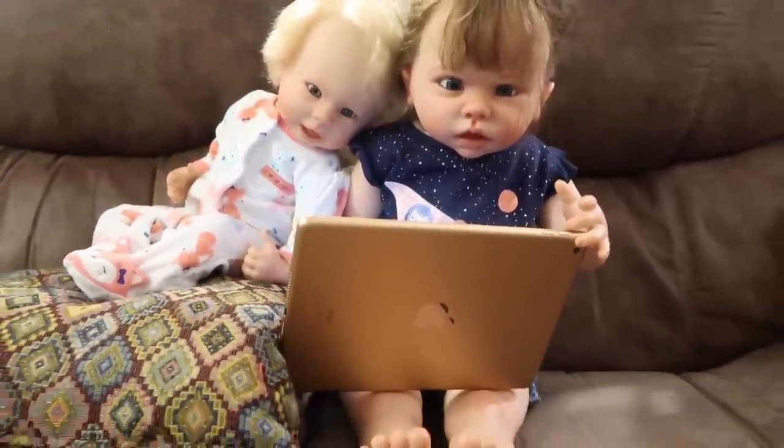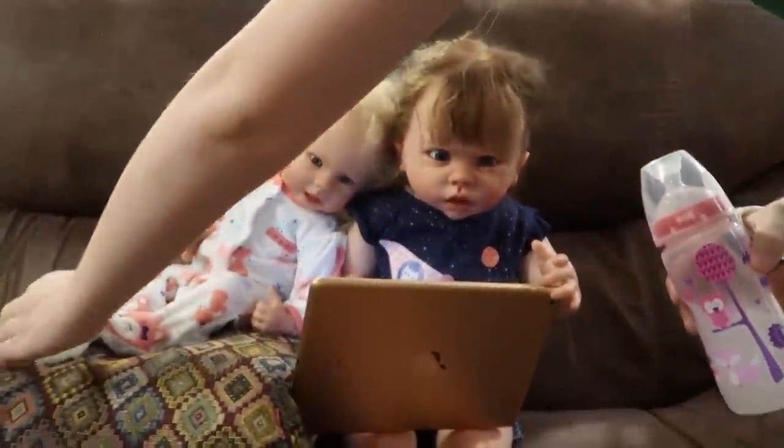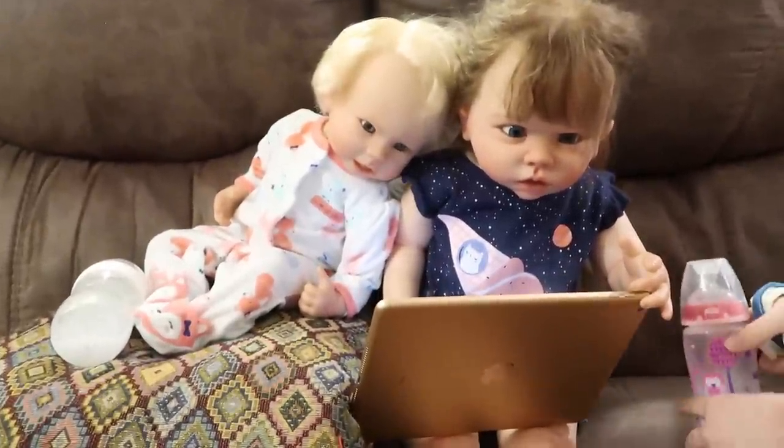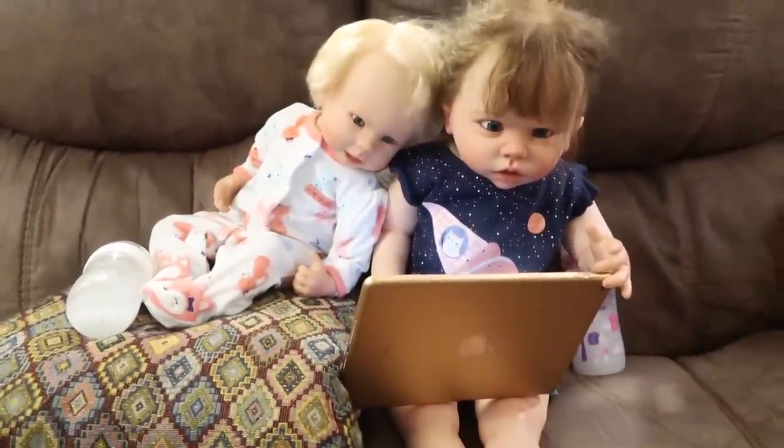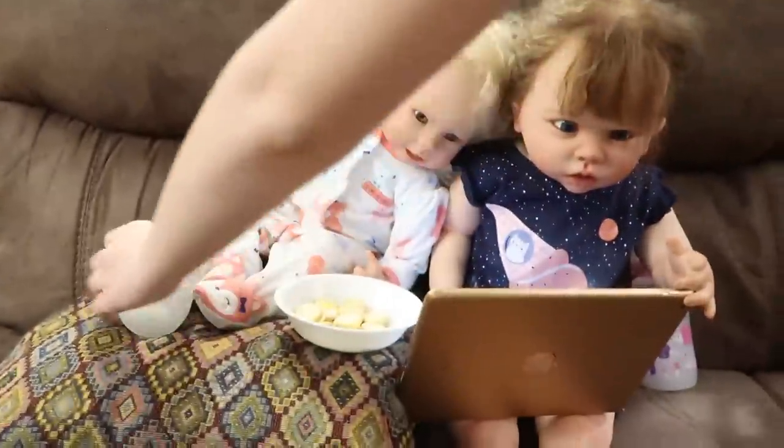I got you guys' bottles and I got you guys a snack. Here's Dee Dee's bottle and here's Paige's bottle. Here's you guys' snack — I can split them both. While Paige is drinking her bottle and having a snack, she's going to finish watching YouTube while I go to the other couch and feed Dee Dee her bottle.